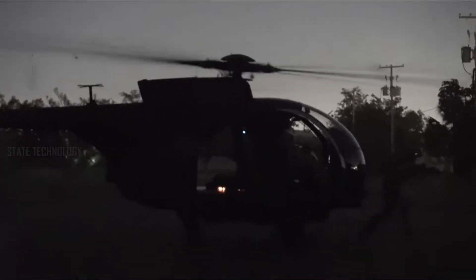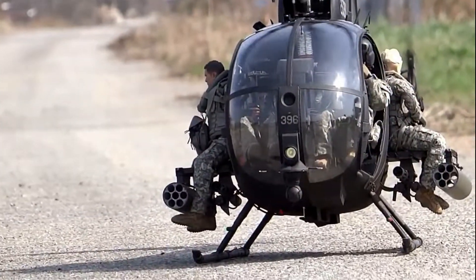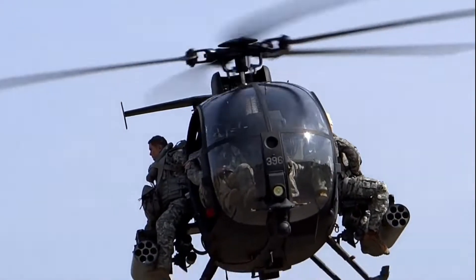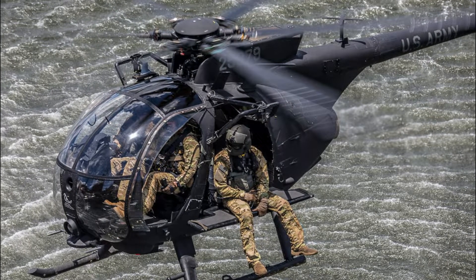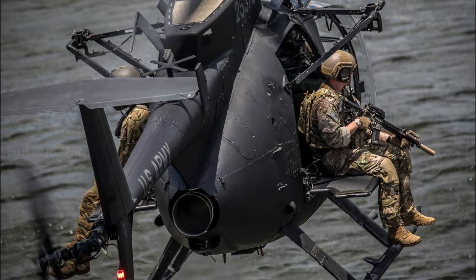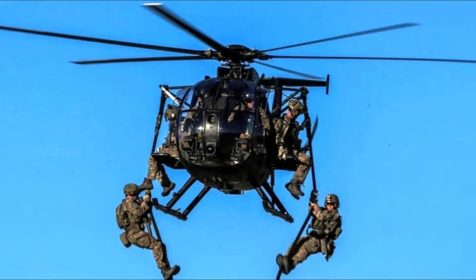Based on the Hughes McDonnell Douglas MD-369 and MD-530, the Little Bird was initially envisioned by the Army to serve as a light reconnaissance aircraft for its armored divisions. But fate had other plans for the rotorcraft. In 1980, a joint special operations force went into Iran to save the 66 American hostages that were being held by the Iranian revolutionaries in Tehran.